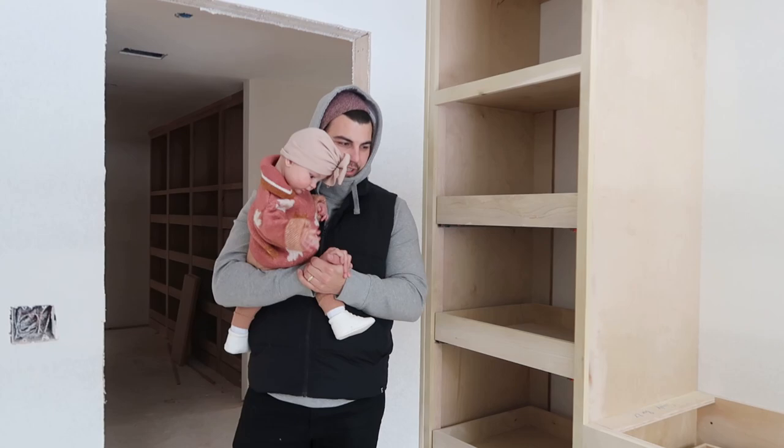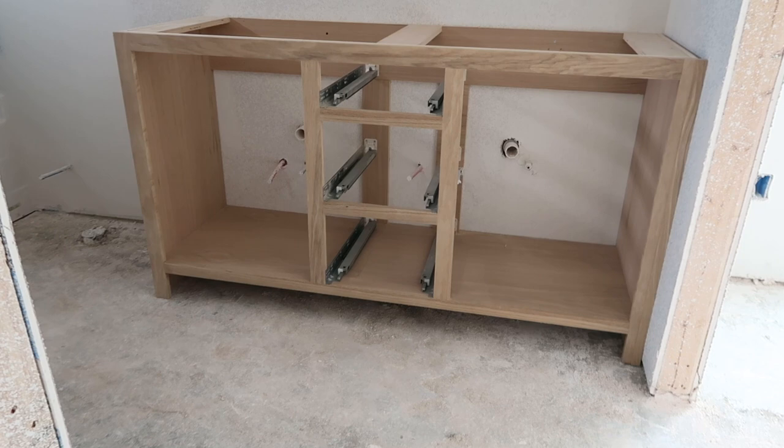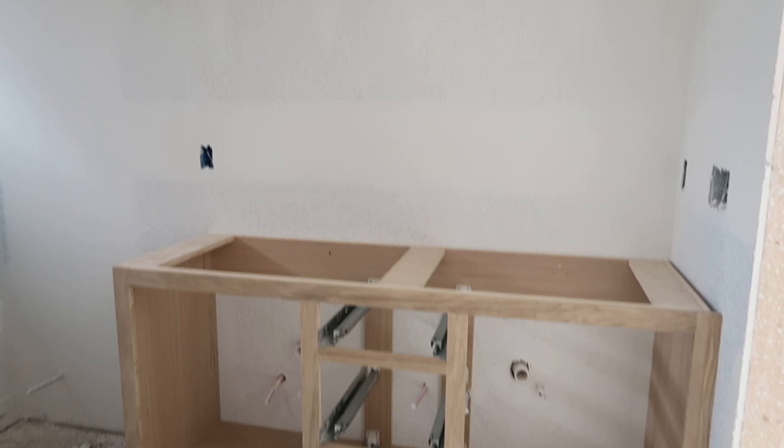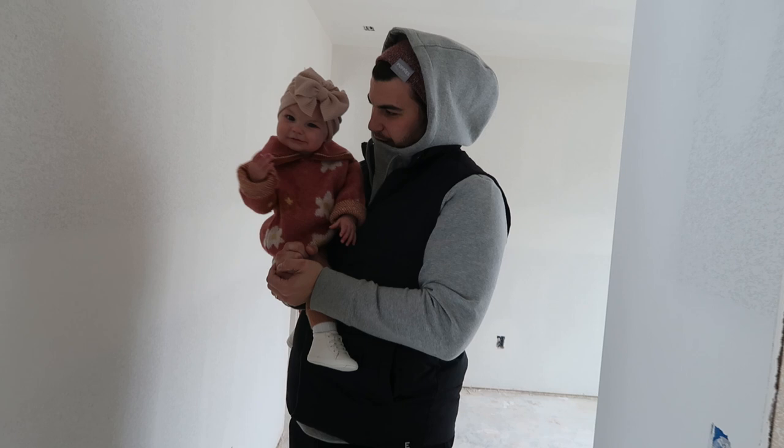The last cabinetry to show is the jack-and-jill bathroom — there will be two sinks and it has a cute little foot detail on the vanity. We also did some little details in the doors when those come in. And there's a little closet too.